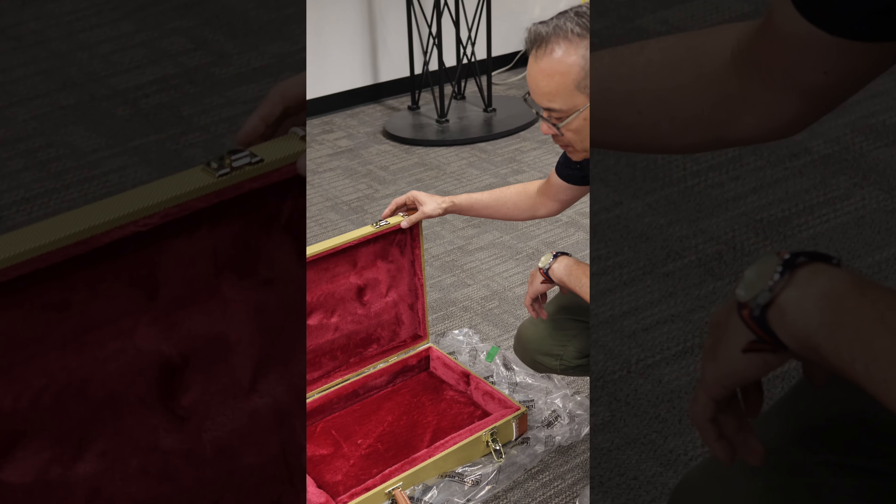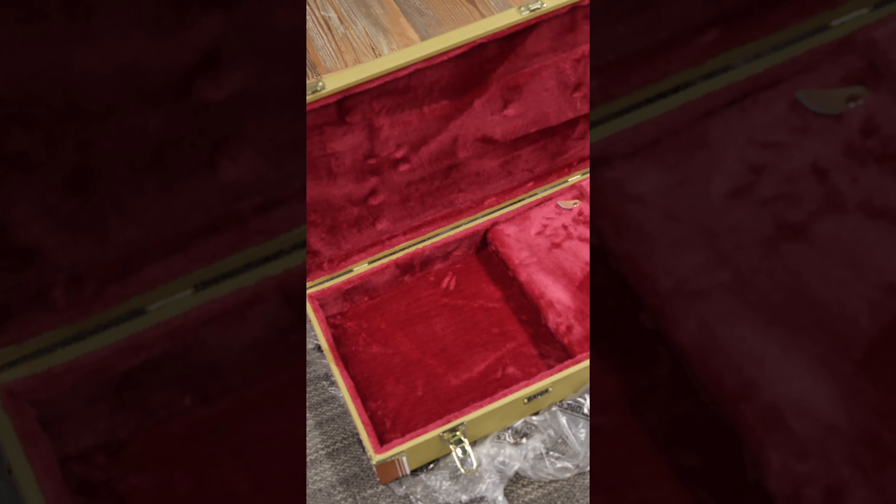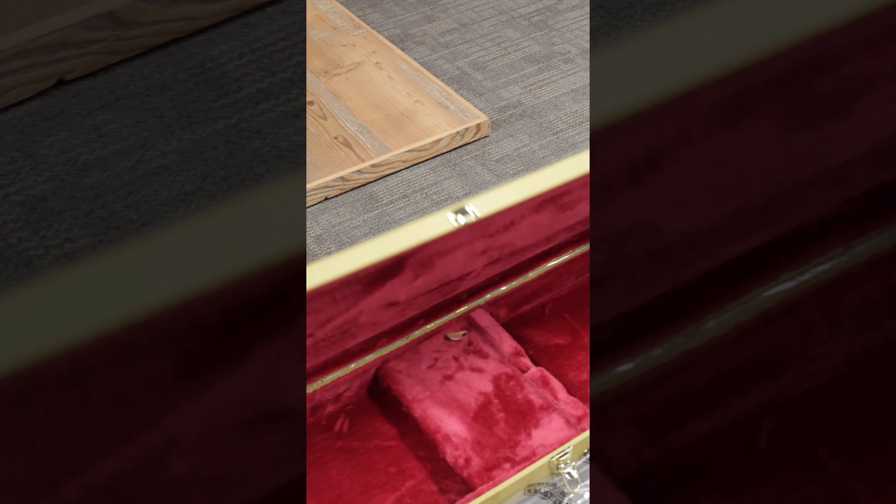We also have some of the Tweed electric cases — normal price $189.99, on sale for $149.00. This is a standard electric guitar fit with a Tweed finish and a pink velvet interior — a nice classic option for your electric guitar.